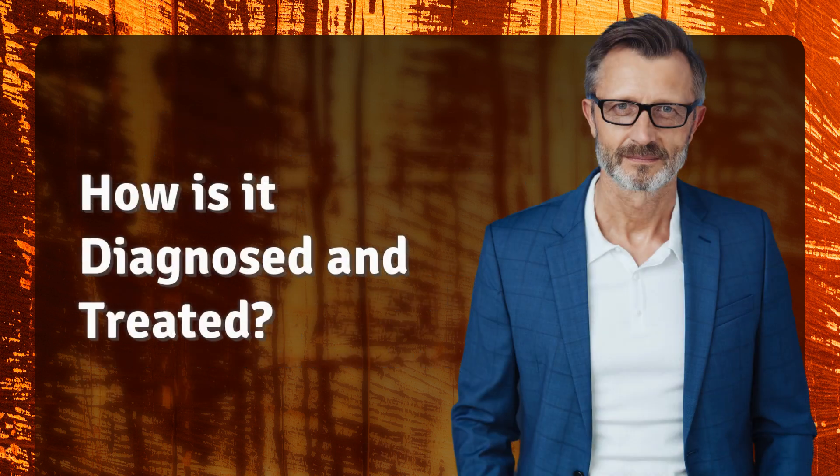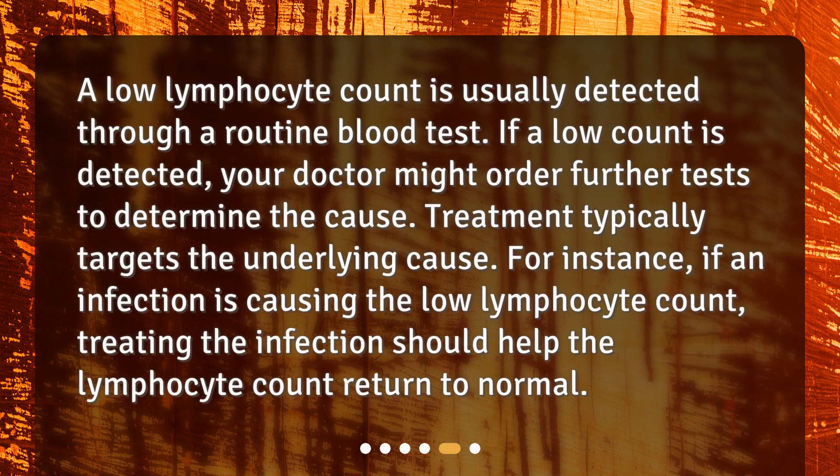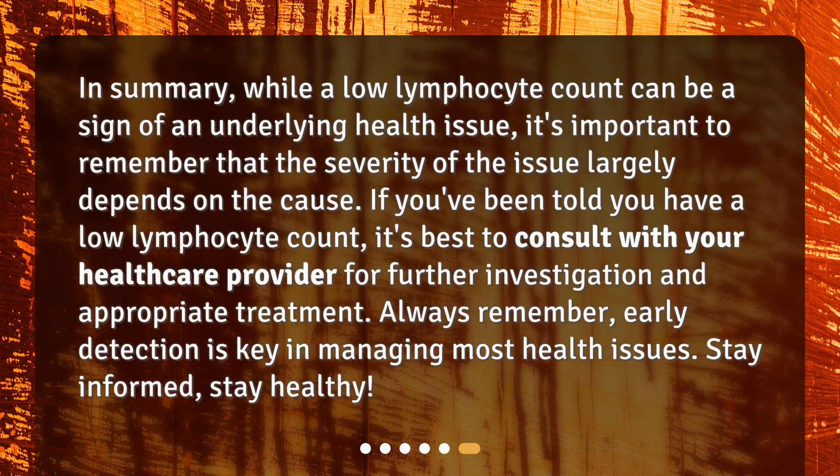How is it diagnosed and treated? A low lymphocyte count is usually detected through a routine blood test. If a low count is detected, your doctor might order further tests to determine the cause. Treatment typically targets the underlying cause. For instance, if an infection is causing the low lymphocyte count, treating the infection should help the lymphocyte count return to normal. In summary, while a low lymphocyte count can be a sign of an underlying health issue, it's important to remember that the severity largely depends on the cause. If you've been told you have a low lymphocyte count, it's best to consult with your healthcare provider for further investigation and appropriate treatment. Early detection is key in managing most health issues.